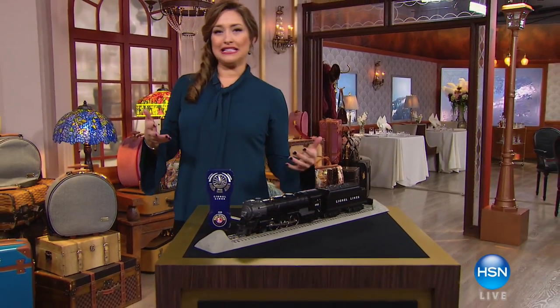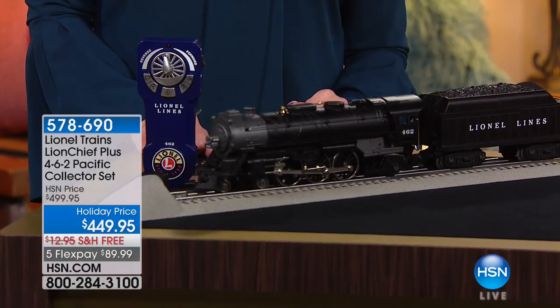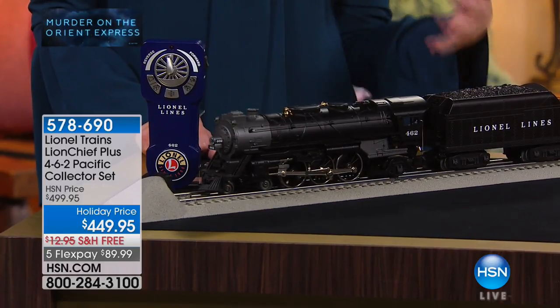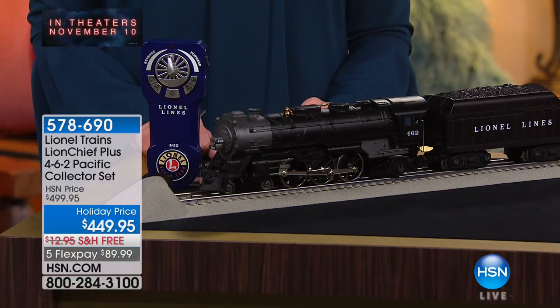It is a big day here on HSN. We hope you've been joining us throughout the day because we are celebrating a fantastic movie — it's called Murder on the Orient Express, it's in theaters next week. We got a chance to see a preview and it is absolutely amazing. Stick around for the next hour because we've curated items inspired by the movie, by the 1930s, by glamour.